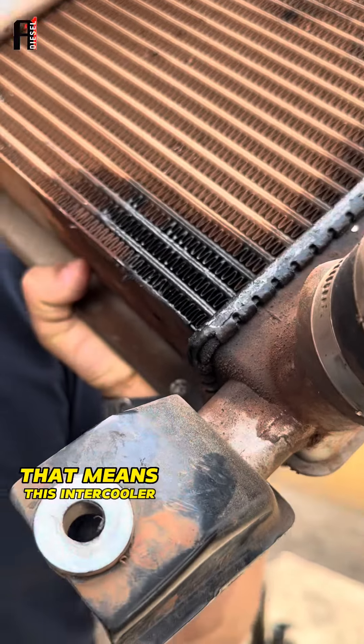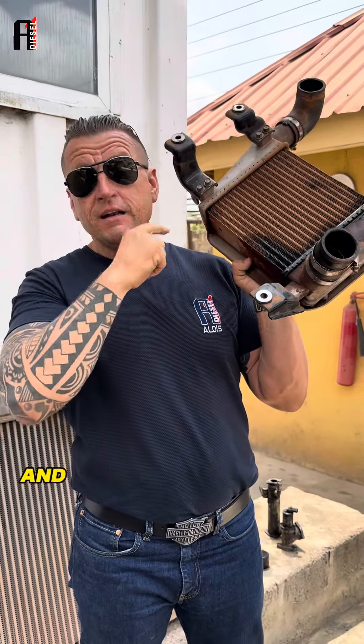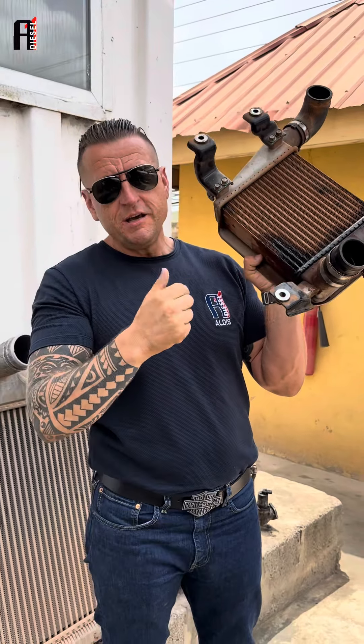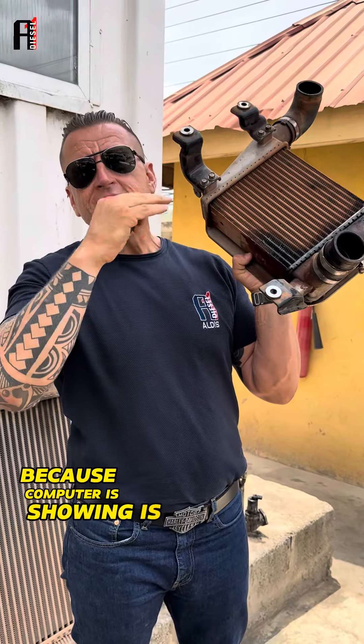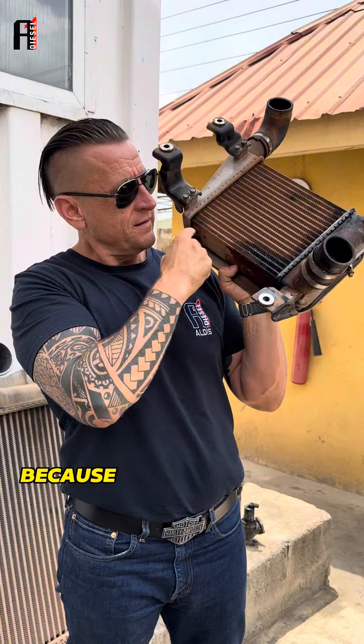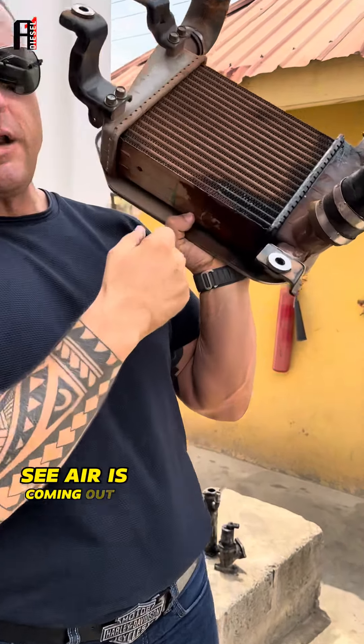So many times people keep changing turbochargers because the computer is showing under-boosting — and it is under-boosting because the intercooler is not holding the air. See, air is coming out from here. So use it — check your intercooler first.